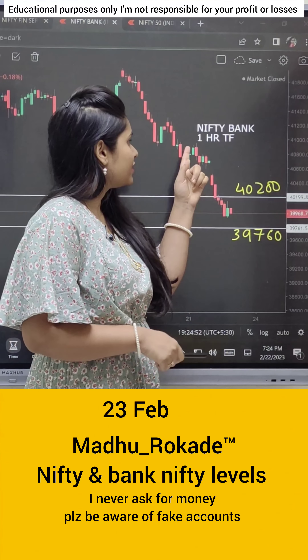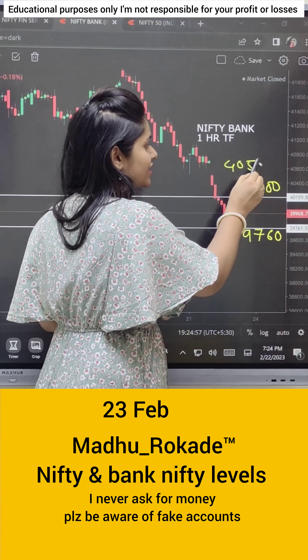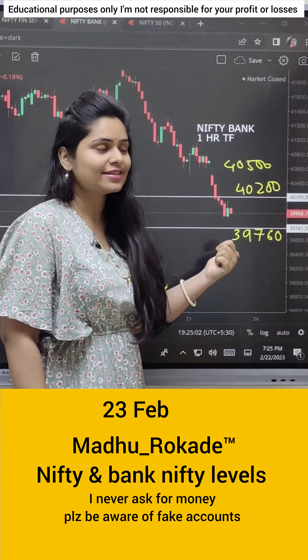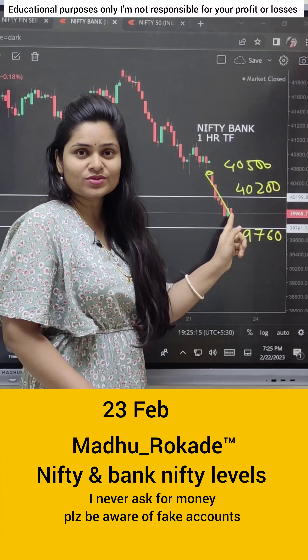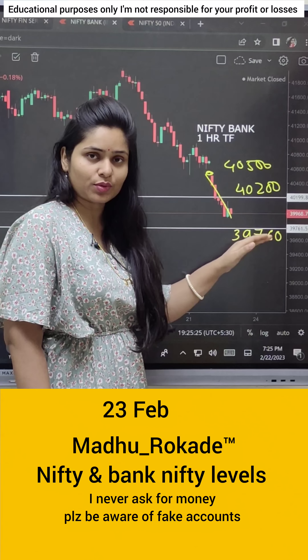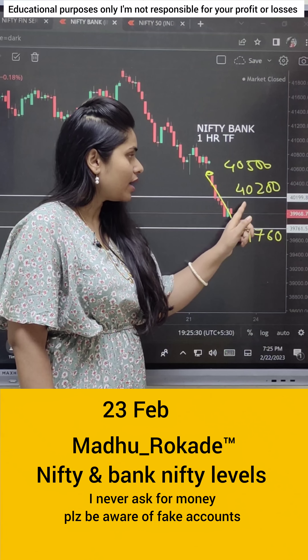Next, we will see the Bank Nifty one-hour time frame. I said to trade at 40500 and you would see a directional move — a straight move down, as I said. Everyone captured the downside. The support level today is 39760. If the gap down opens and a bullish candle forms, then you can see the upward direction.